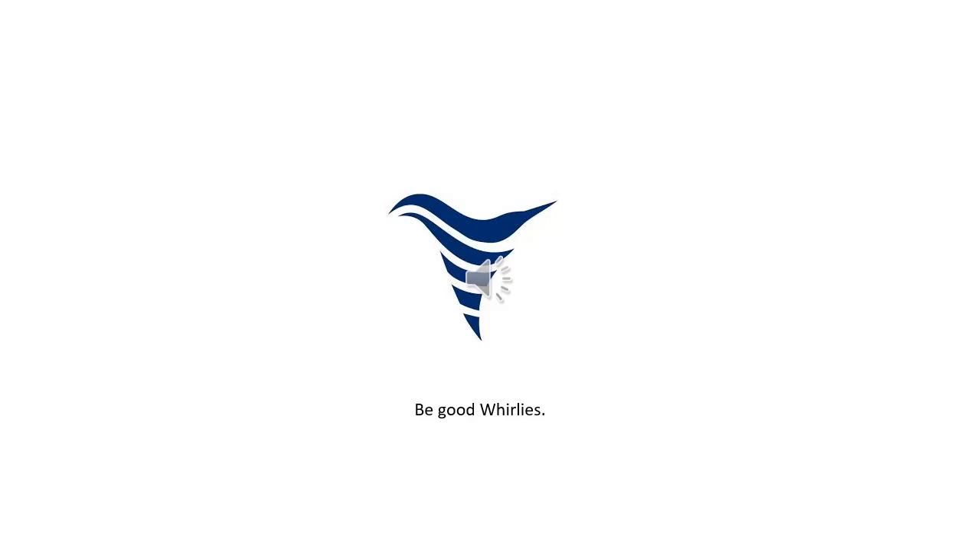This concludes your virtual tour of the Grimsley campus. I look forward to learning with you over the next four years. Let's begin.